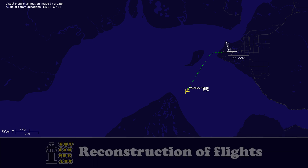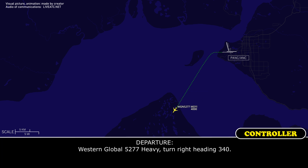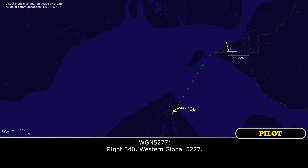Western Global 5277 heavy, turn right heading 3-4-0. Right, 3-4-0. Western Global 5277.